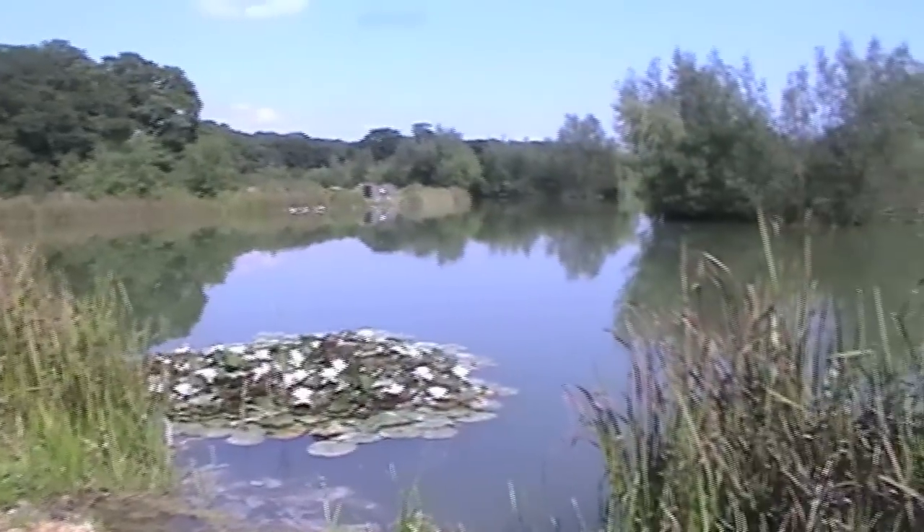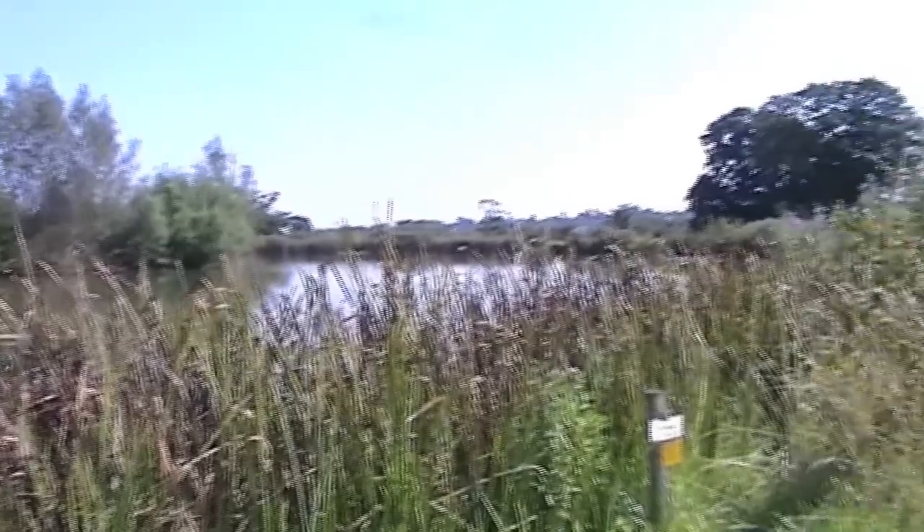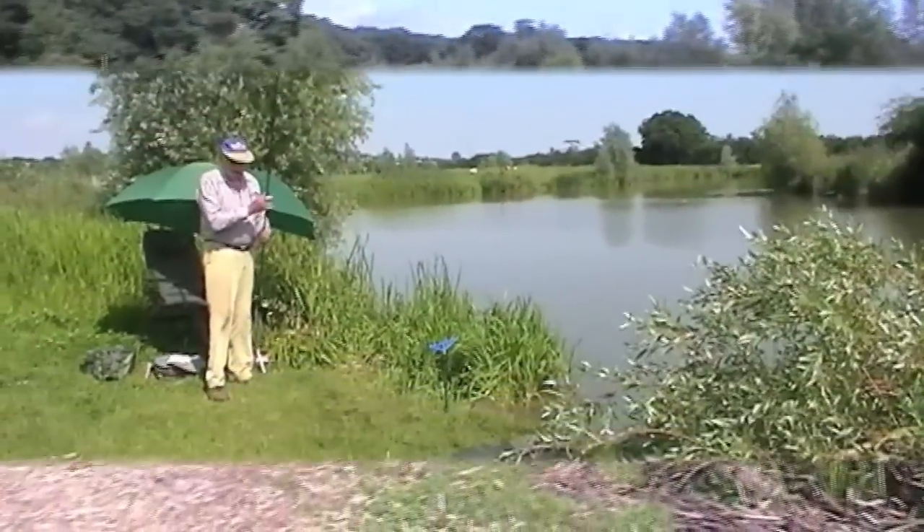There's a map of the lake and some tackle — a small tackle shop. This is Woodlands Lake. This one you've got to pre-book a swim. It looks beautiful — look at them lilies!